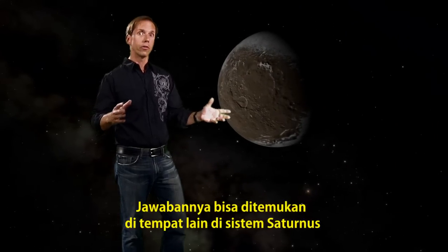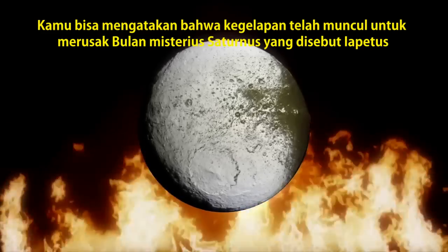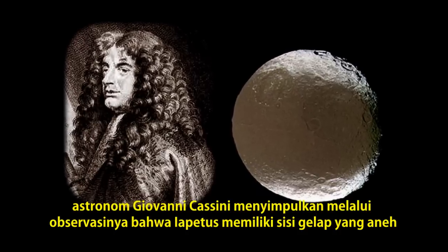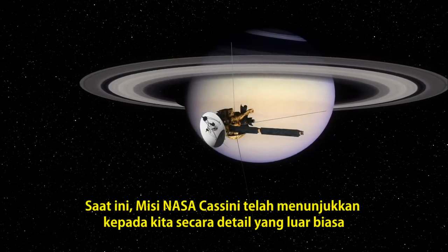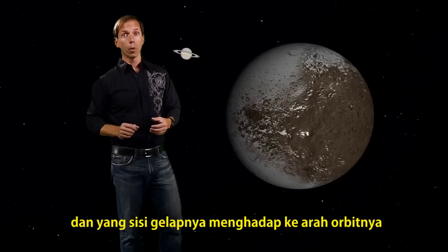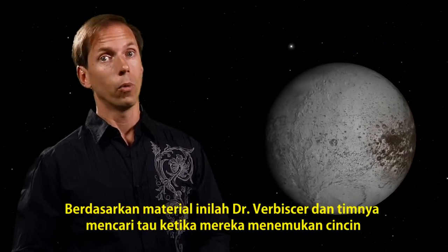The answer can be found elsewhere in the Saturnian system. The one ring of Sauron was inherently evil and corrupted all those who touched it. While no one would claim this new ring of Saturn is evil, you could say that its darkness appears to have corrupted Saturn's mysterious moon, Iapetus. Over 200 years ago, astronomer Giovanni Cassini deduced through careful observation that Iapetus had a strangely dark side. Today, NASA's Cassini mission has shown us in extraordinary detail how almost half of this icy white moon is covered by an unusual dark feature. The same side of Iapetus always faces Saturn, and its dark side faces into the direction of its orbit. This led astronomers to theorize that it must be sweeping up some dark material as it orbits Saturn — and it was this material Dr. Verbesser and her team sought when they found the ring.